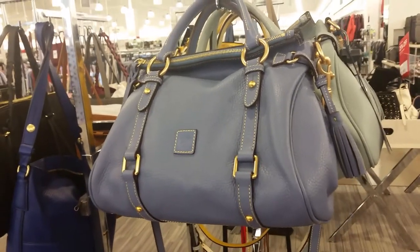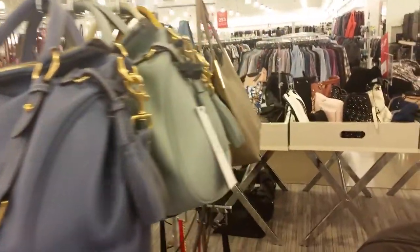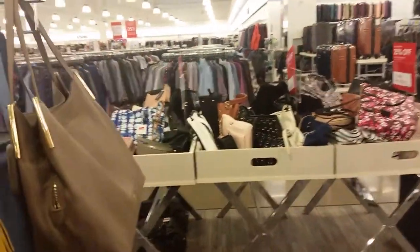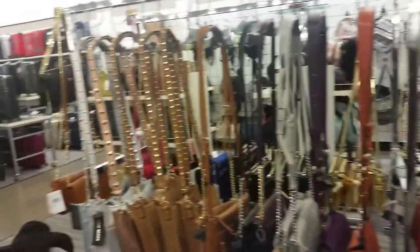Anyway, I just wanted to show you those. They have a whole lot of other very nice brands here too. I'm going to go find the wallets and see if I can find a Dooney and Burke wallet.